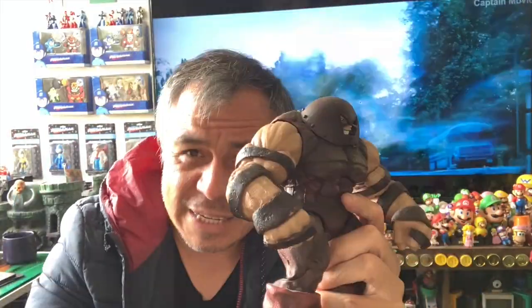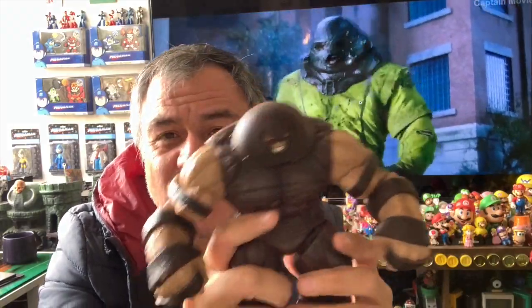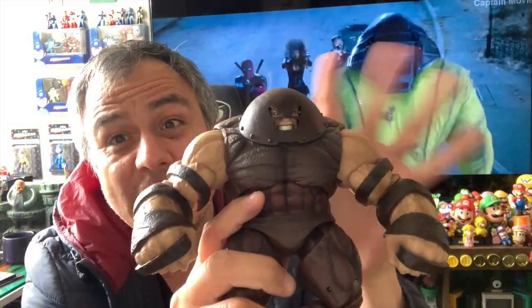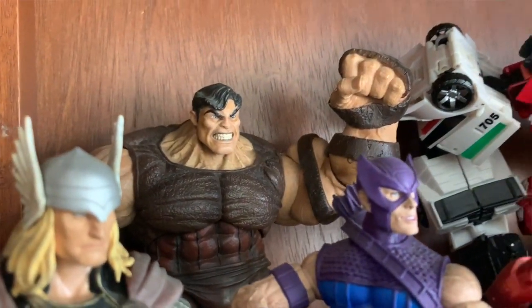He's unstoppable, strong — nothing stops him. Because of that, I started collecting this character within my X-Men collection. This is the Marvel Select Juggernaut. I have this one and the variant, which is without the helmet, though I haven't wanted to take them all out.